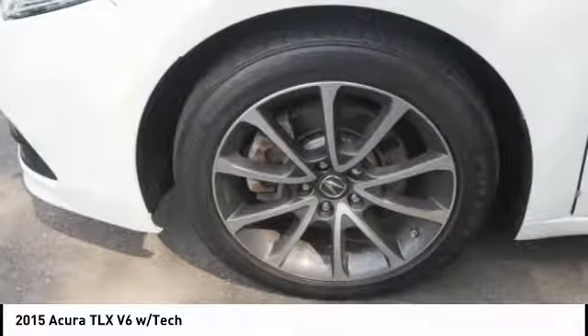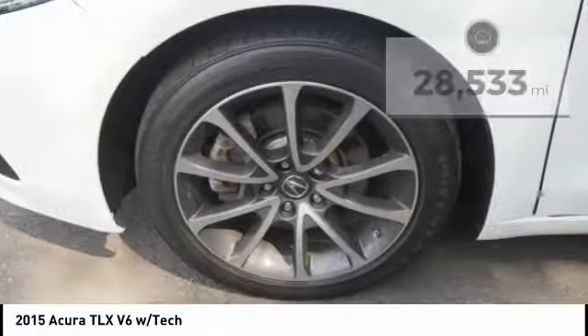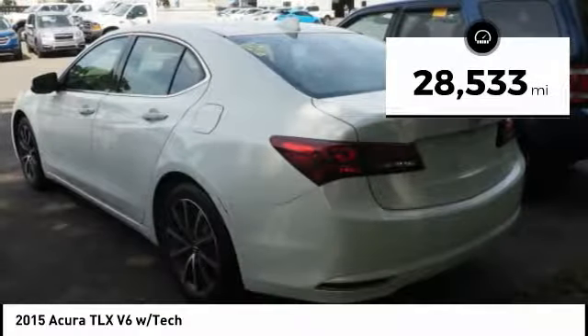It comes with an extremely quiet interior, spacious front seats, and smooth ride quality. This vehicle has less than 30,000 miles.